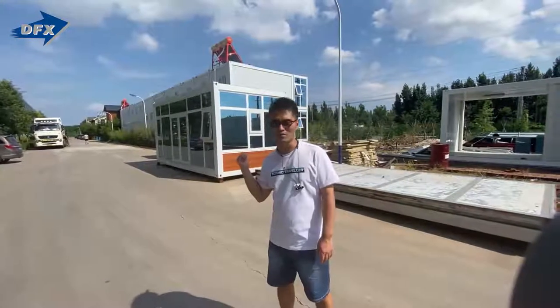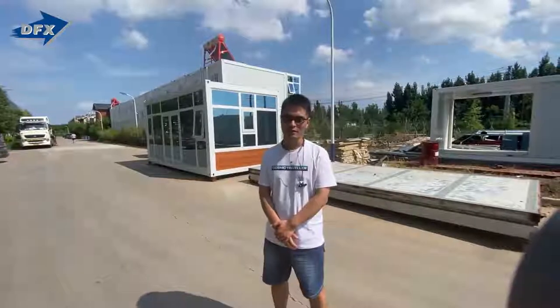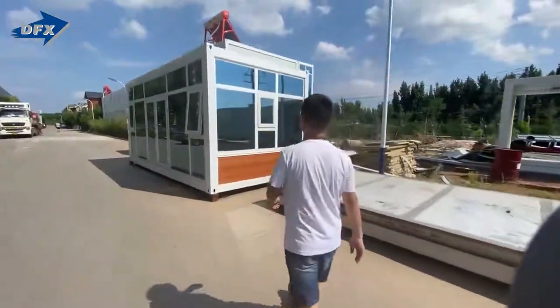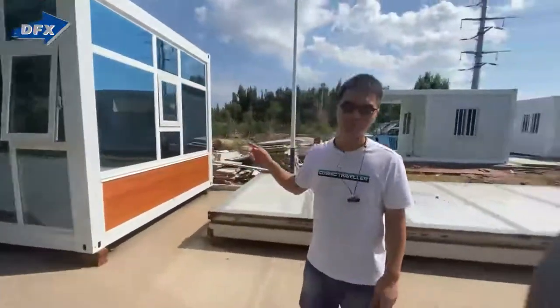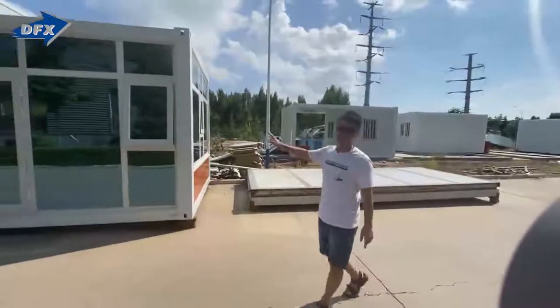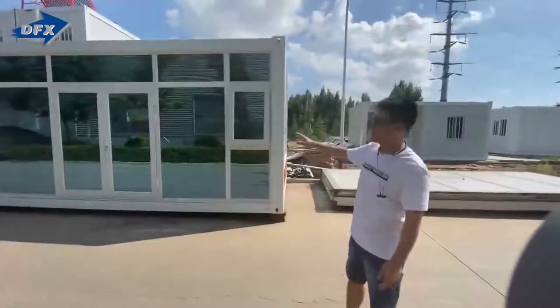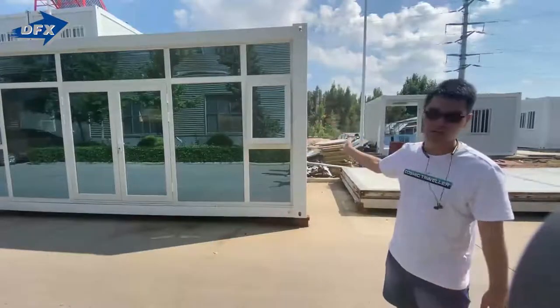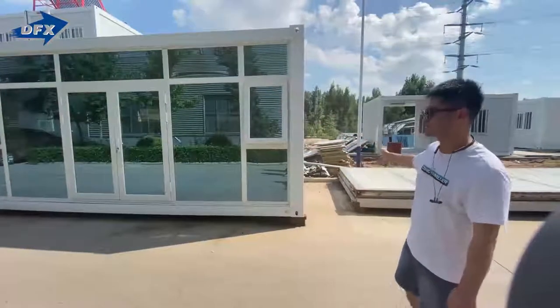Now we have another sample here, let's show you the detail. This one is a 20-foot container — size is 20 feet as you can see. We have all glass wall in the front and the two sides, and here you can see this side.